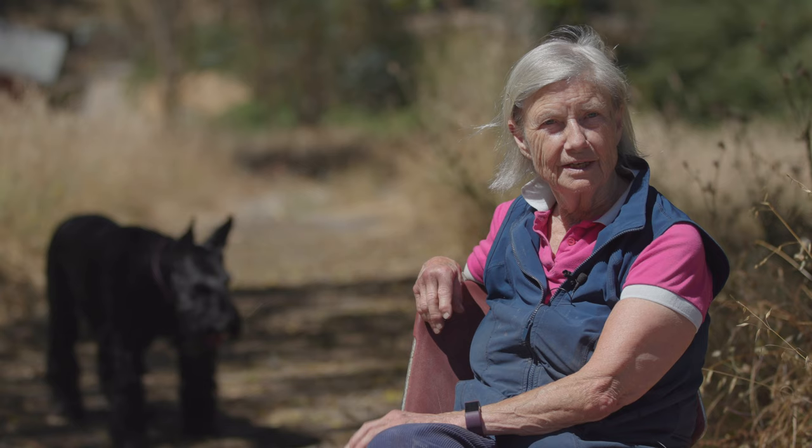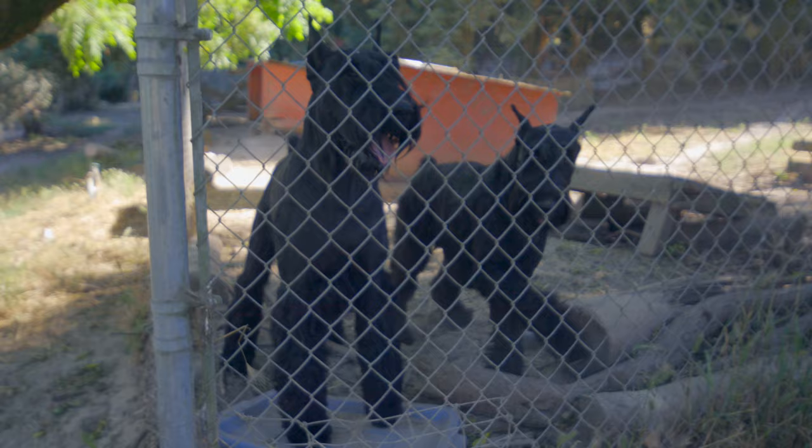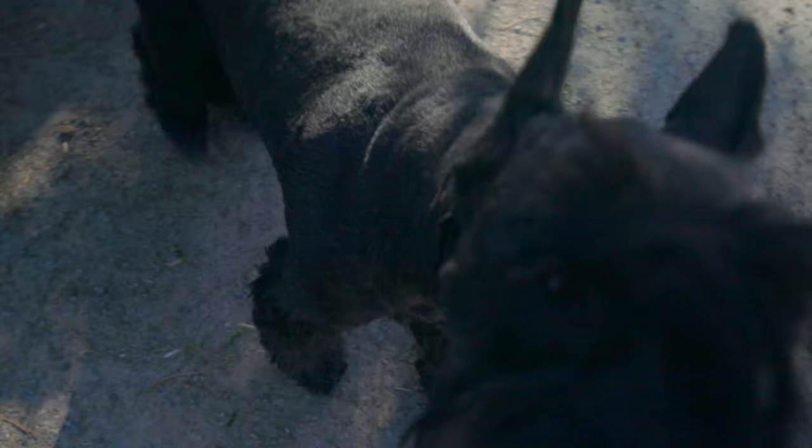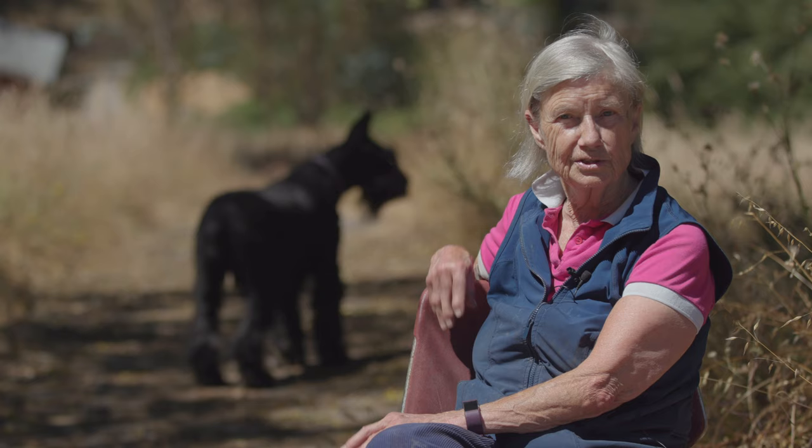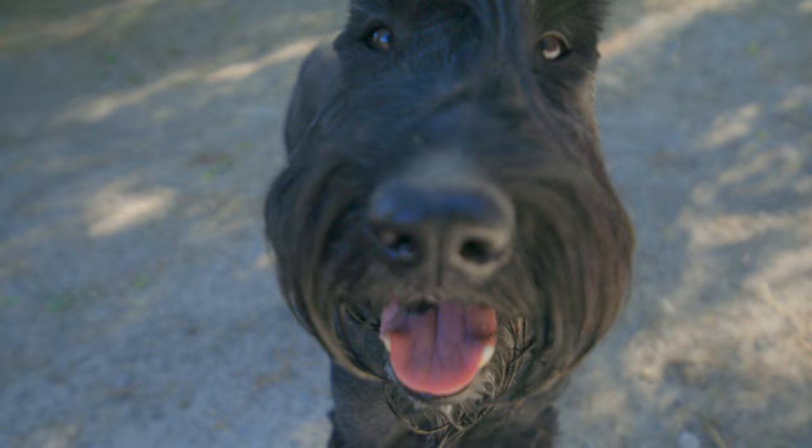My name is Sylvia Hammerstrom of Skansen Kennel, and we are located up in Sebastopol, California. I've been breeding these dogs since I was 10 years old, which is 70 years ago.